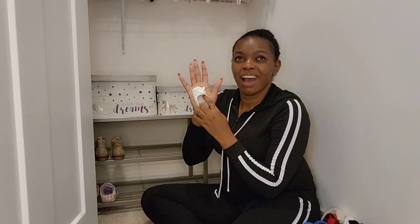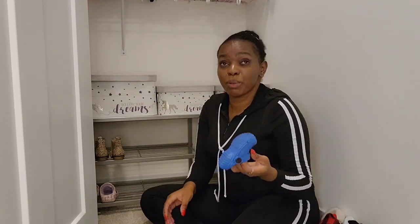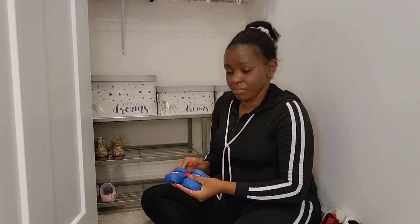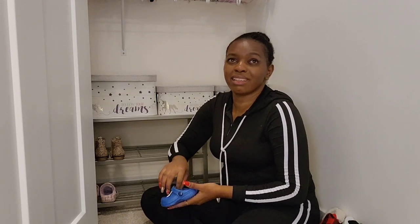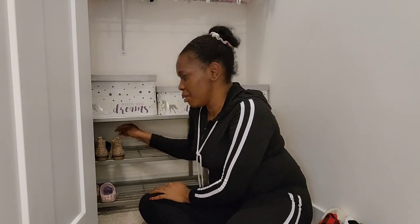Looking at her little shoes — she wore these when she was about two months old. She has lots of shoes. One pair is from Kenya that my mom got for her. We're going to keep those for baby boy since they're blue and gender neutral.